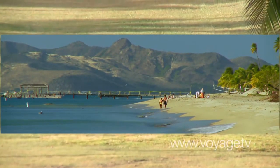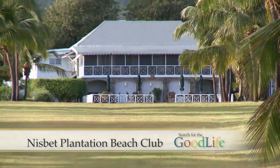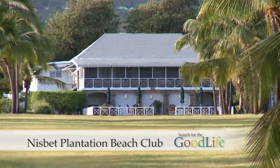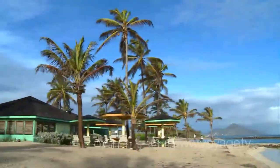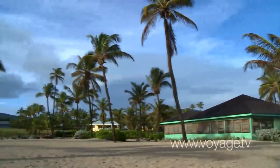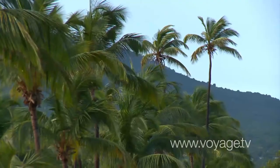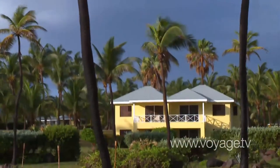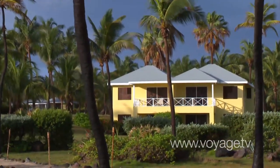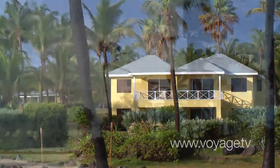The Nisbet Plantation is special because it's the only historic plantation directly on the beach. So you get the combination of the old English charm of a plantation, but with an absolutely beautiful beachfront setting. What was sugarcane is now replaced with coconut palms — we have close to 1,000 palm trees on our 30 acres, and the cottages are all settled just between the palms, giving a wonderful private setting for our guests.